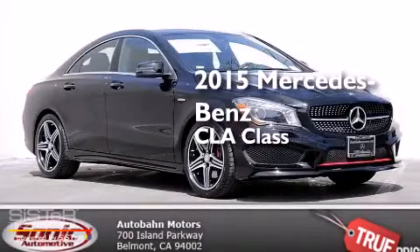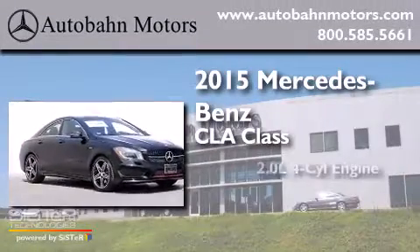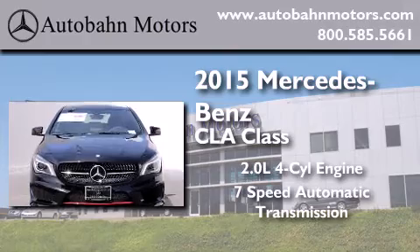This is a brand new 2015 Mercedes-Benz CLA Class. It features a 2.0-liter 4-cylinder engine and a 7-speed automatic transmission.